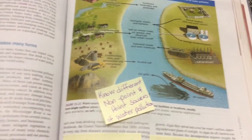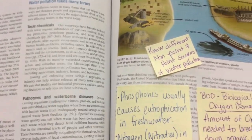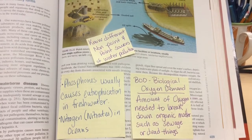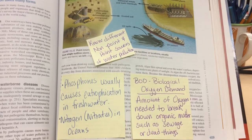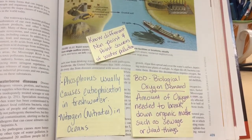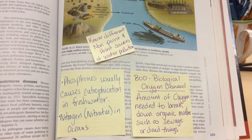In water pollution we have different kinds: toxic chemicals, pathogens and waterborne diseases, and nutrient pollution. Phosphorus is a nutrient — too much in freshwater usually causes eutrophication in freshwater. Whereas nitrogen usually causes eutrophication in the oceans. That distinction is a picky question but has been seen on the AP exam before, so you need to know which nutrient causes eutrophication in freshwater versus saltwater.